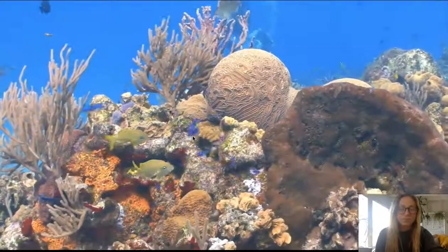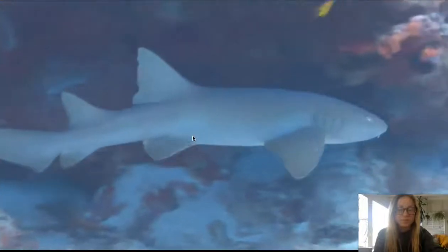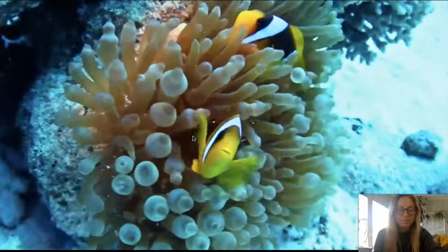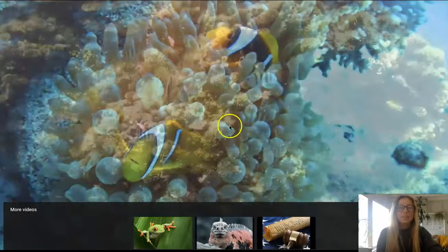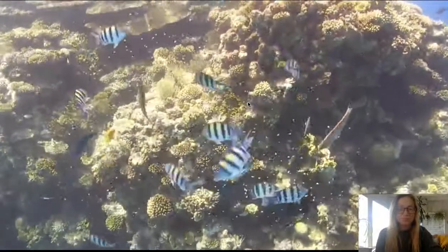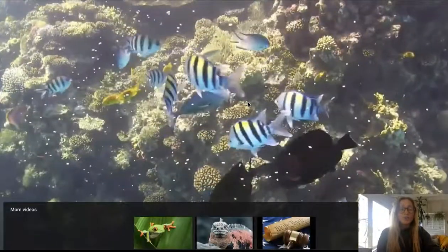Life on a coral reef can look chaotic and full of commotion. These fish live in something called an anemone — that's another home where fish and other sea creatures live. Schools of fish run back and forth. A school of fish is a big group of fish, and sometimes they like to travel and live together.